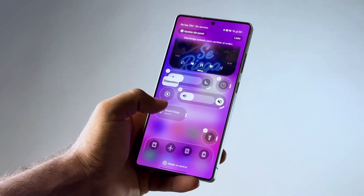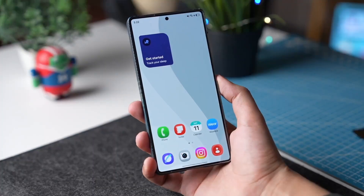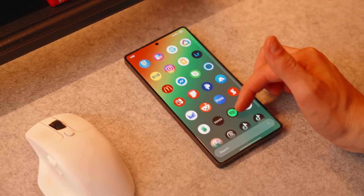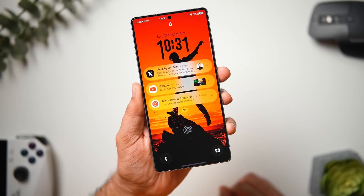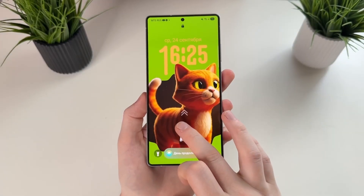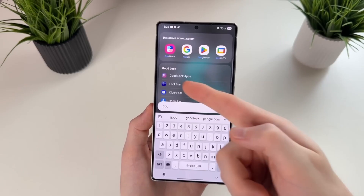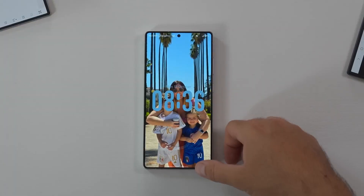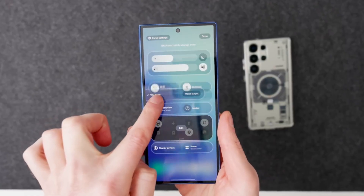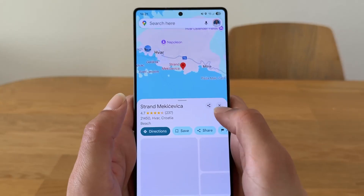It's important to stay realistic. Samsung has not officially confirmed One UI 9, its features, or its release timeline. This discovery is an early signal, not a guarantee. Internal assets don't always make it into final builds, and plans can change. Still, leaks like this rarely appear without reason, especially when they involve polished visual elements rather than rough placeholders.